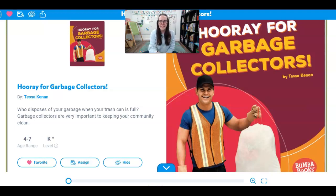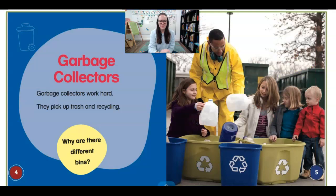It's written by Tessa Keenan. Garbage collectors work hard. They pick up trash and recycling.